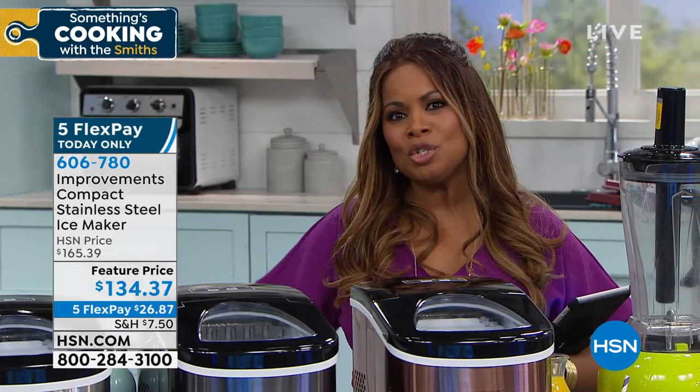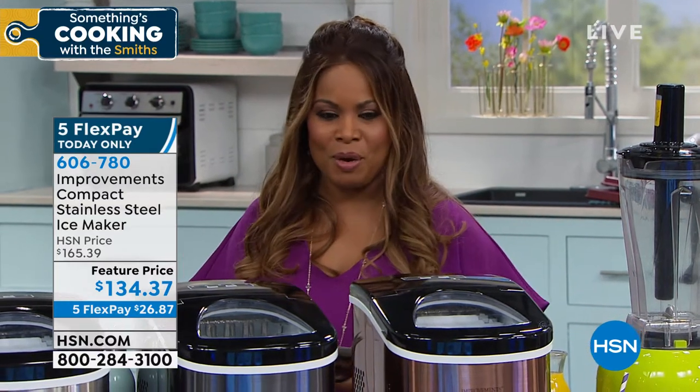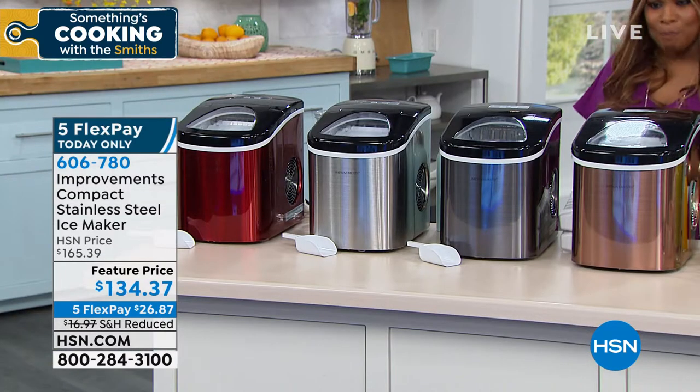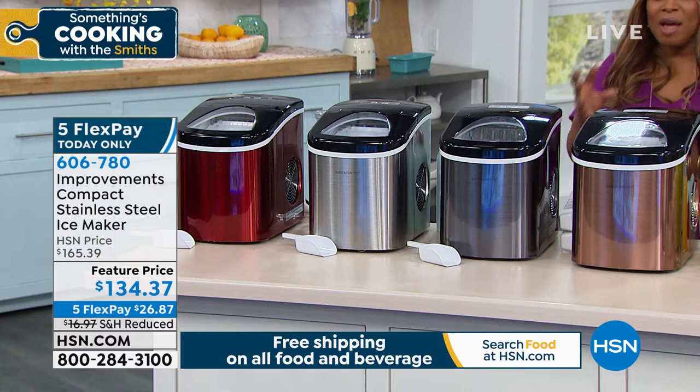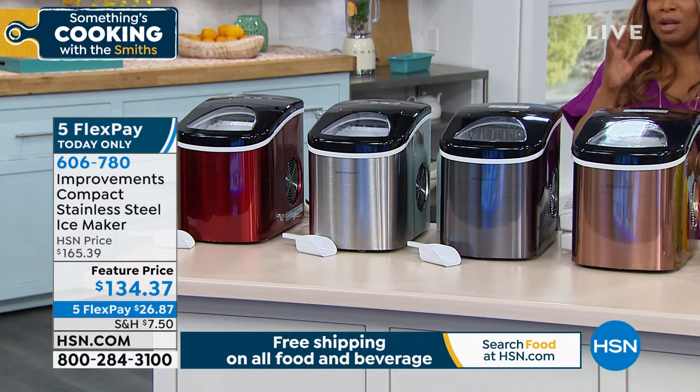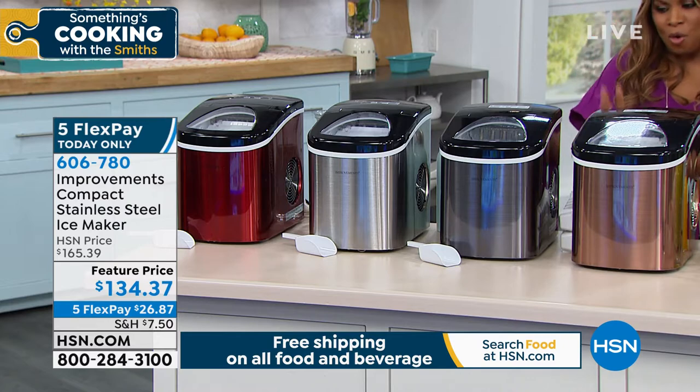I want to show you the choices in colors, and if you own this ice maker, call us — we'd love for you to be a part of the show. I'm standing in front of the copper, which I think is so gorgeous. Look at how beautiful that is. If you have copper accents in your home or copper cookware, that would be absolutely stunning.